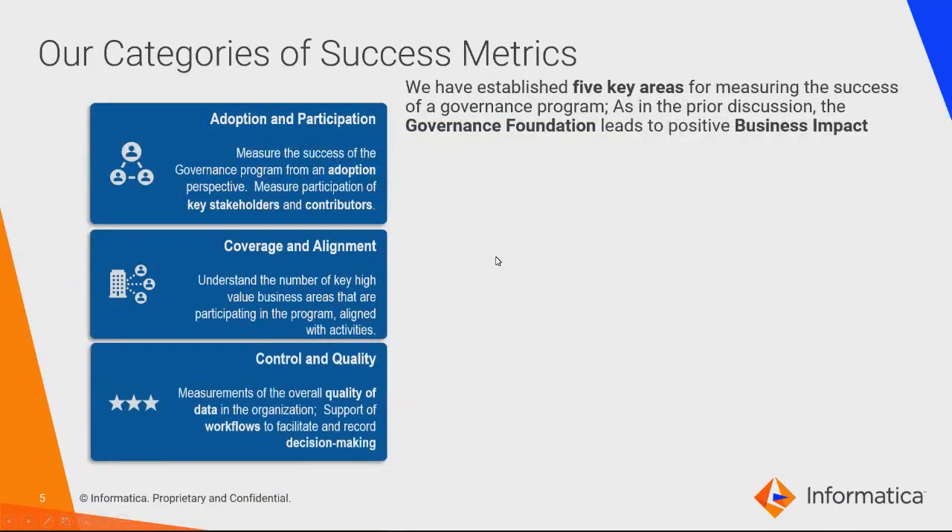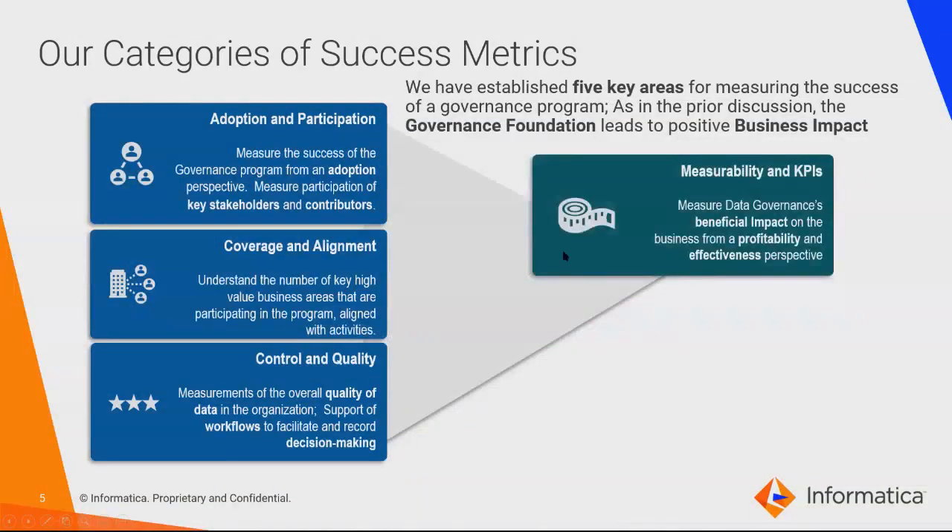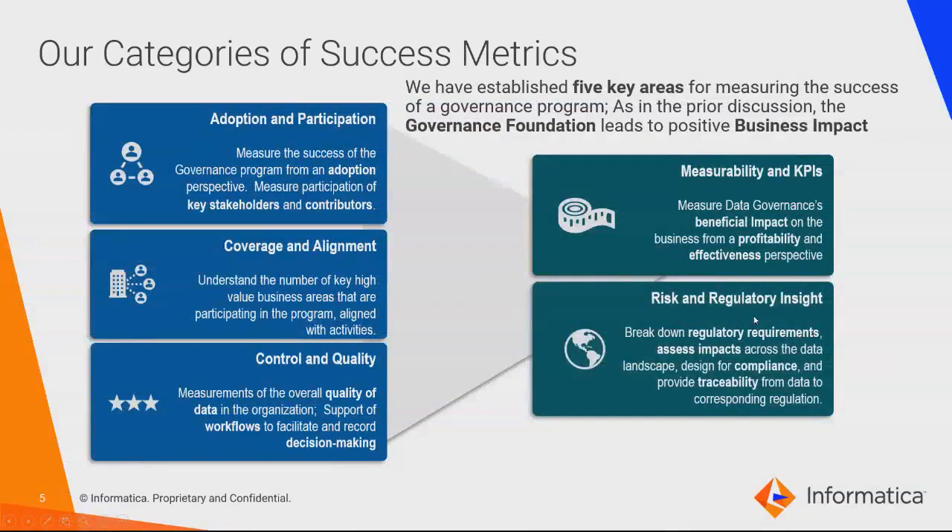Third is control and quality — looking at data quality, capturing lineage end to end, and supporting workflows for maintaining the models. Fourth is measurability and KPIs — do we have the appropriate impact on the business from profitability and effectiveness perspectives? Are we managing metrics for new accounts? Are we tracking where personal data lives? Fifth is risk and regulatory insights — managing the right information related to FDIC, FINRA, HIPAA, and other requirements depending on your industry.